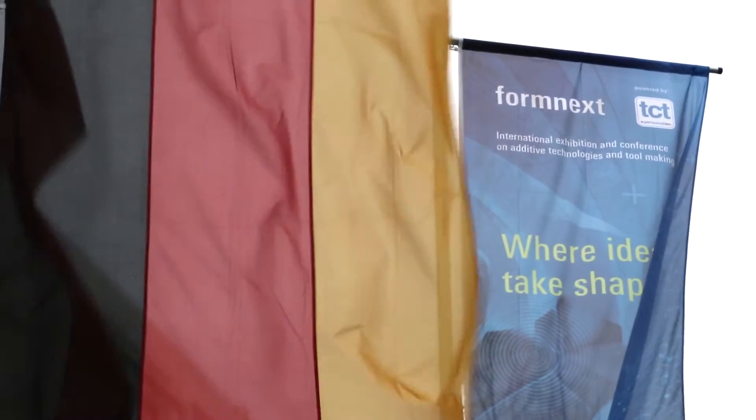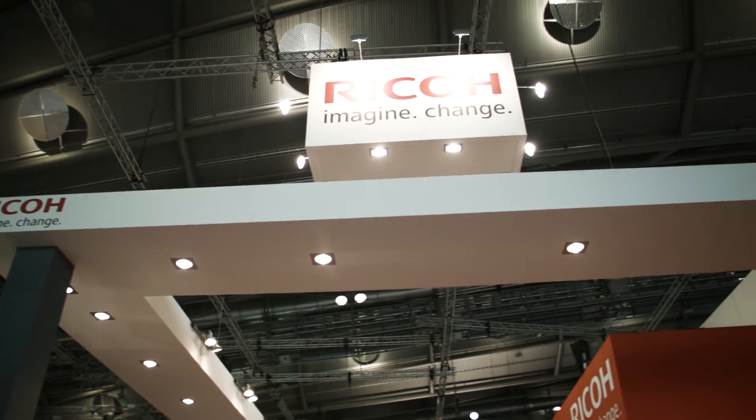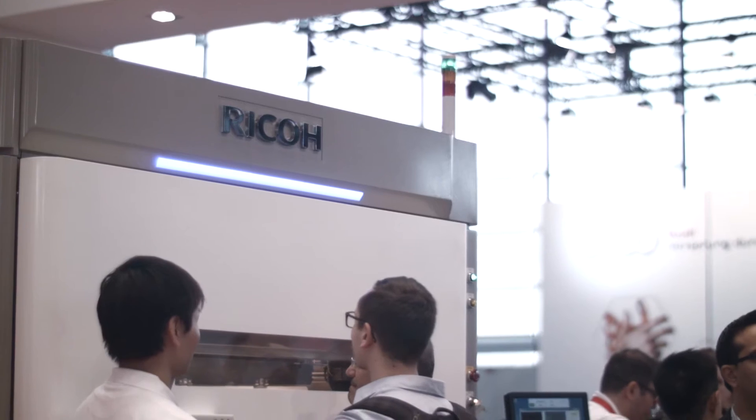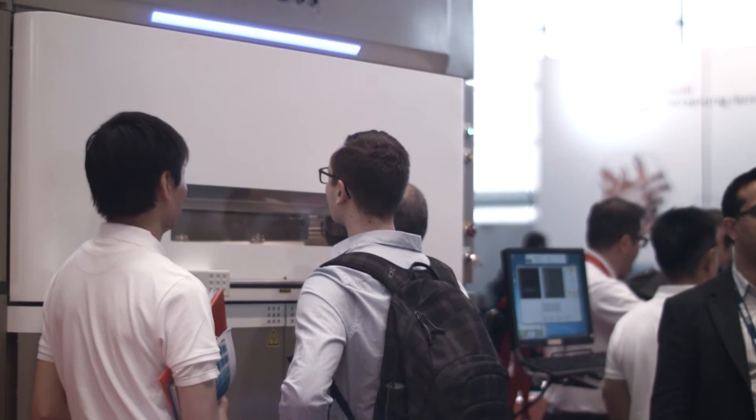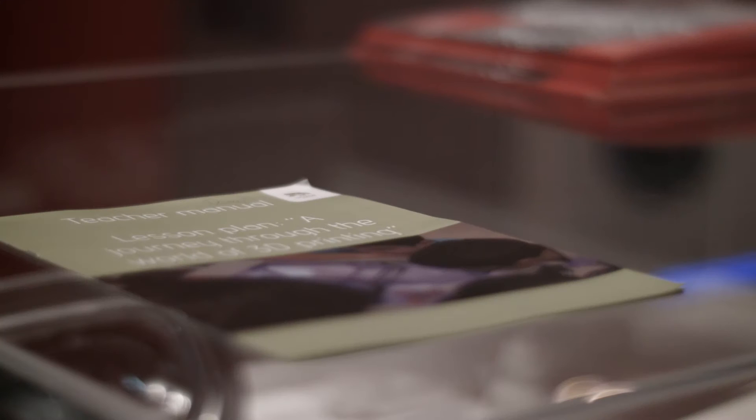It's actually our first large AM device that we co-developed with a Japanese company called Aspect. Its first global presentation is here — we launched a couple of weeks ago in Japan and we'll have it available in Europe next year. Its particular features are its nylon materials, PA6 and polypropylene, and we expect it's getting great rave reviews here.